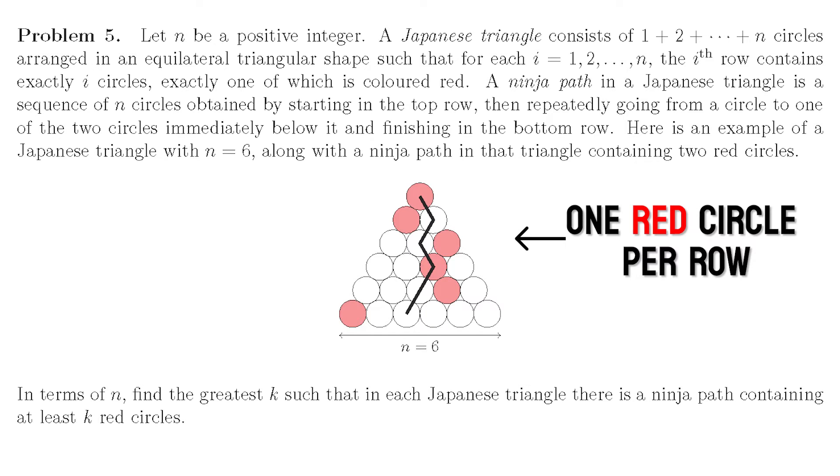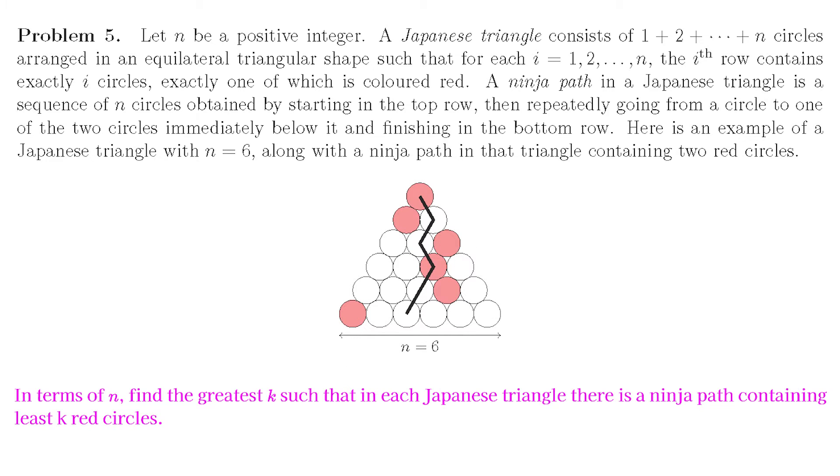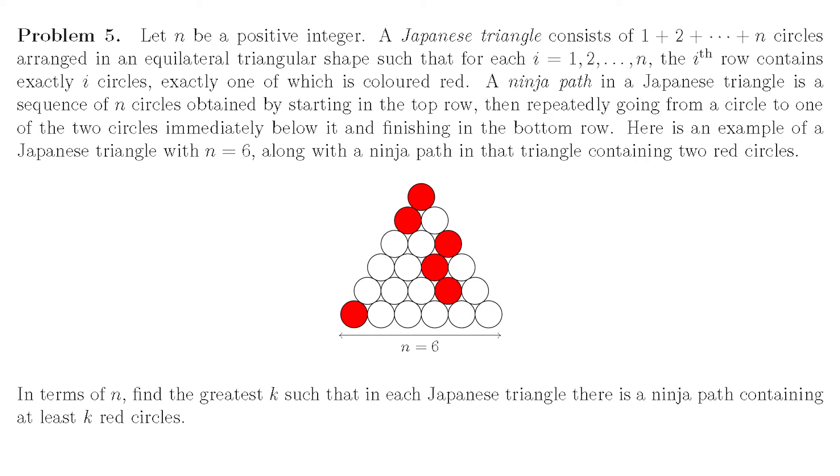So: n rows, one red circle per row, and the ninja path. It's probably just that last sentence that takes a little bit of digesting. We're asked for the greatest k such that in each Japanese triangle there is a ninja path containing at least k red circles. For example, when n equals 6, if we look at the Japanese triangle in the example I can already see a ninja path containing four red circles, so k equals 4. But is that the case for every Japanese triangle with six rows? If not, is there always a ninja path with k equals 3 red circles? We want the greatest k such that no matter the triangle, it is always possible to find a path with k red circles.